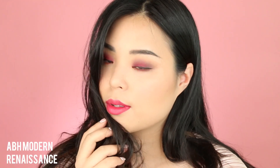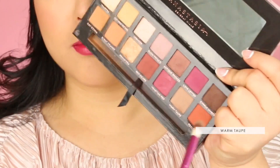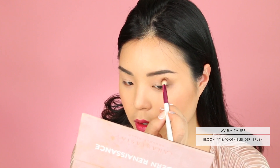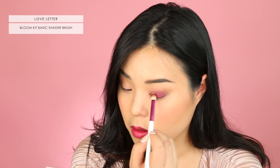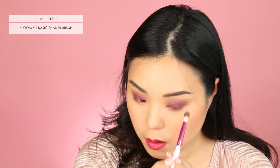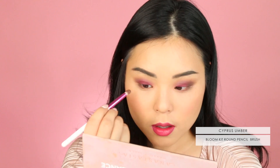Let's go a little bit darker and more mysterious with the Anastasia Beverly Hills Modern Renaissance Palette. I love this because it's so pigmented and so beautiful. The first shade I'm going in with is Warm Taupe into my socket with the Smooth Blender, and I love this because it really accentuates my eyes and makes them pop. Next I'm going in with Love Letter with the Basic Shader Brush, putting this all over my lid area, and then blending it with the Smooth Blender Brush again. You can see how a matte brown color can really make the transition more natural.